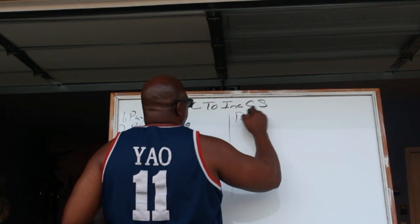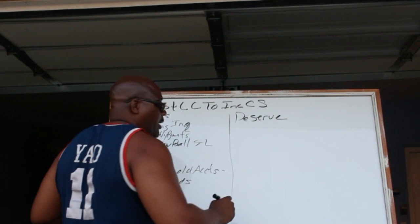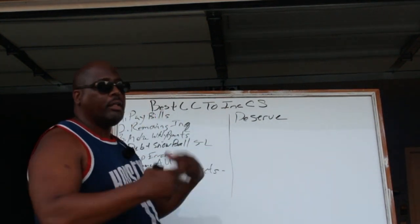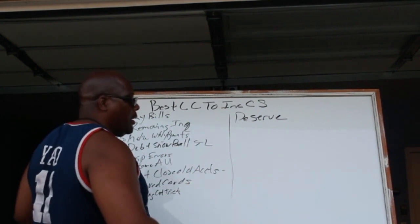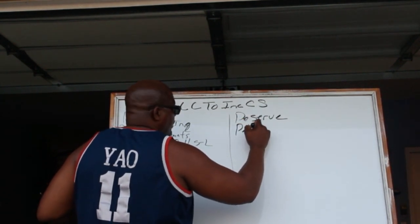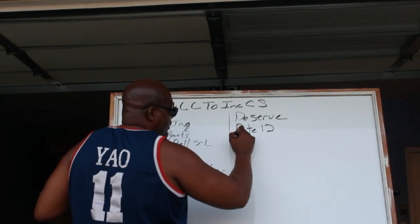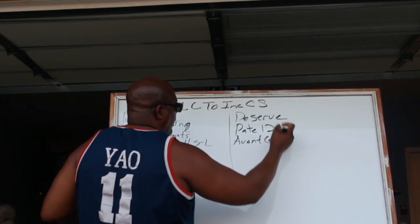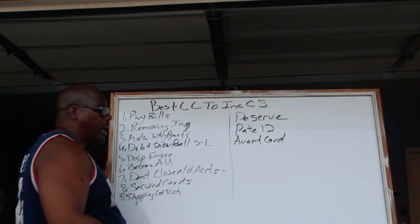The first one is Deserve. Then you have Petal, Petal 2, and then you have Avant Card. All of these are credit cards that report to all the credit bureaus.